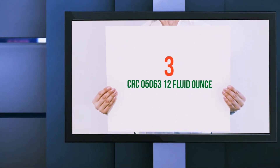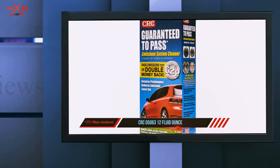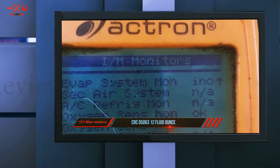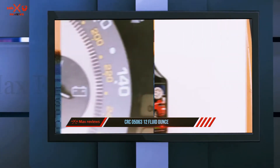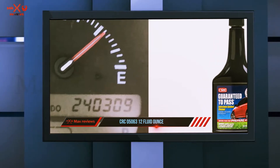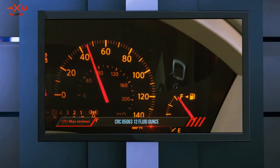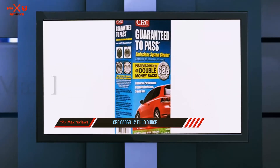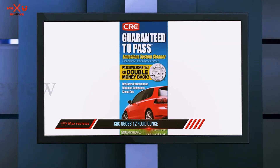Starting at number 3: CRC 05063 12 Fluid Ounce. Here is a catalytic converter cleaner that guarantees you will pass an emission test after you use it. If you don't, CRC says they will give you double your money back — that's some impressive confidence in their product. It uses powerful detergent additives to clean out not only your catalytic converter but your entire fuel system. It's simple to use, and with repeated use, both your fuel economy and acceleration rate will improve.